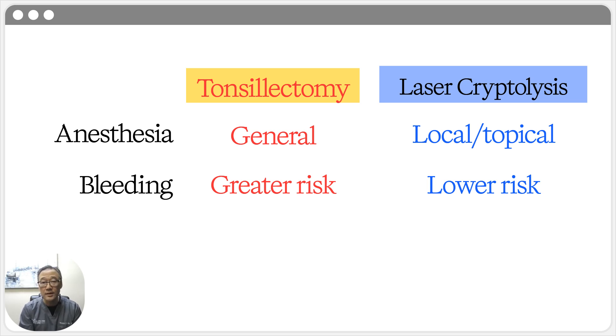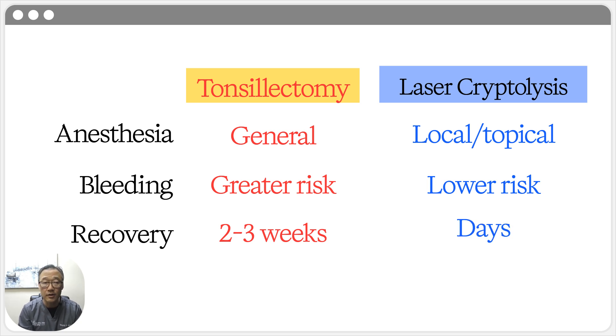Now the one everyone asks about: recovery. The recovery from a tonsillectomy is notoriously difficult — often two to three weeks of severe throat pain that almost always requires narcotic pain medication. With laser cryptolysis, the recovery is very different. Most patients experience a mild sore throat for just a few days, usually managed with over-the-counter medication. You can walk in, have the procedure, and walk out to continue your day.